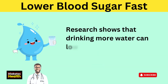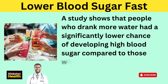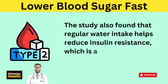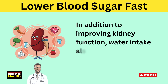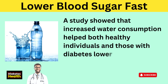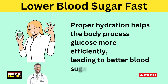By staying hydrated, you support your body's natural ability to regulate glucose and protect your kidneys from the harmful effects of high blood sugar. Research shows that drinking more water can lower the risk of increased blood sugar levels. A study found that people who drank more water had a significantly lower chance of developing high blood sugar compared to those who drank sugary drinks or were poorly hydrated. The study also found that regular water intake helps reduce insulin resistance, which is a major factor in developing type 2 diabetes. Water intake also supports better blood sugar control, helping both healthy individuals and those with diabetes lower their blood sugar levels after meals.